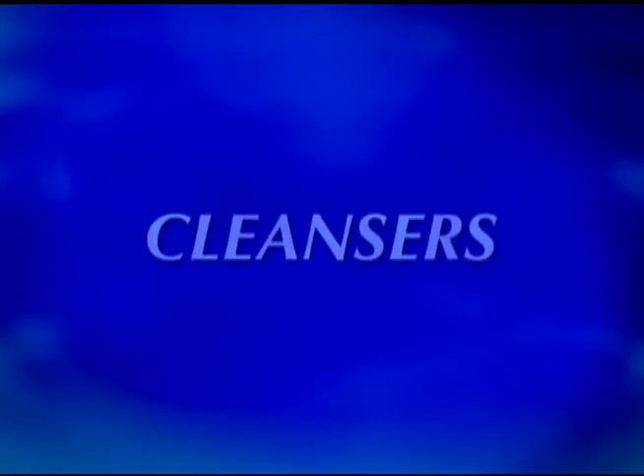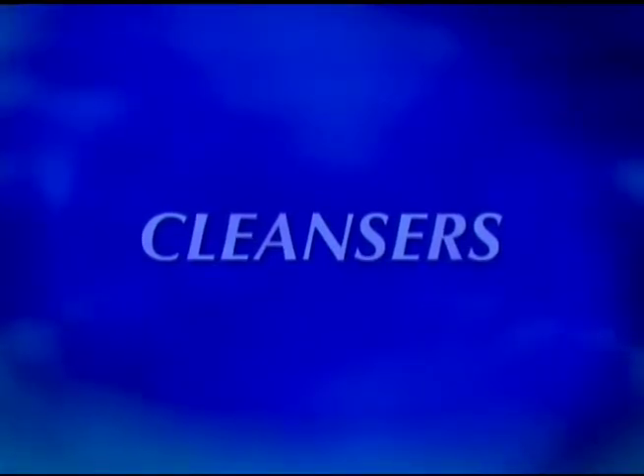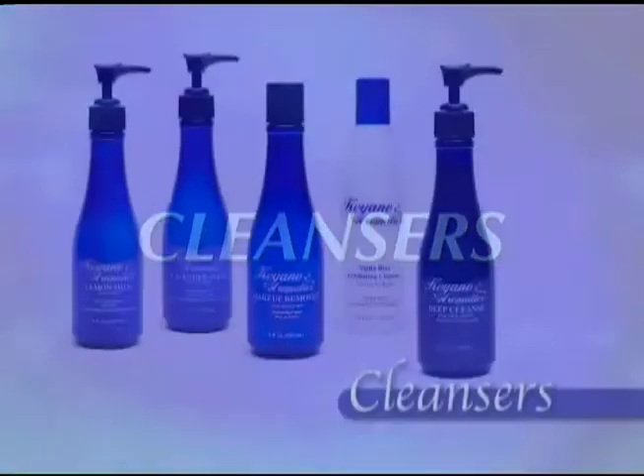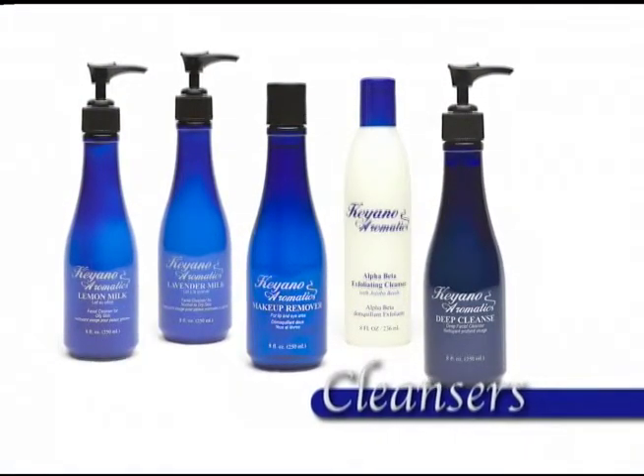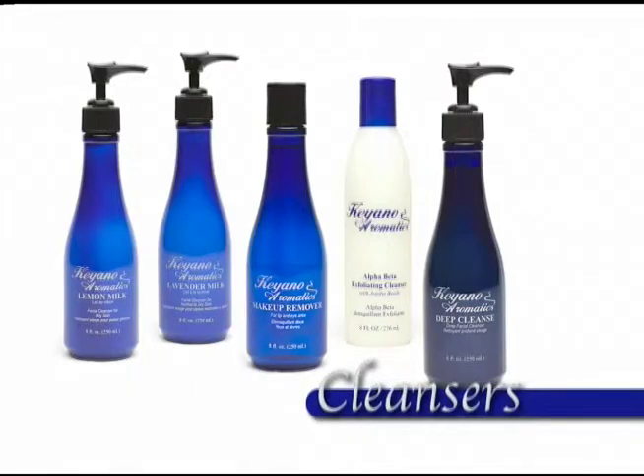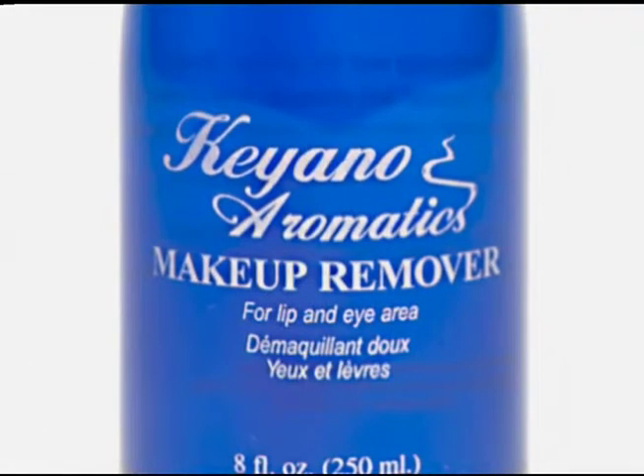Cleansers are used to remove oils, cosmetics, pollution, dead skin cells, and to prepare the skin for hydration. Keanu Aromatics makes a full line of cleansing products for both professional and home use.